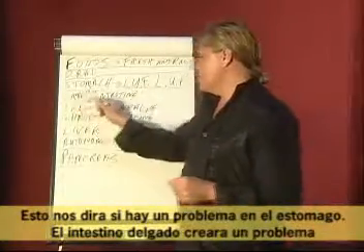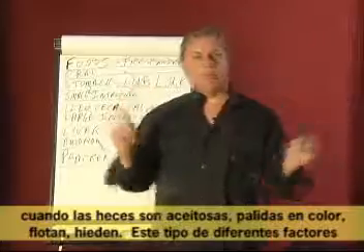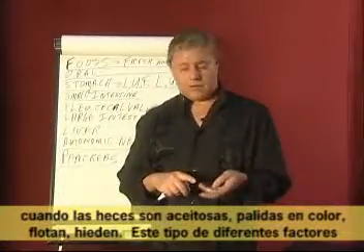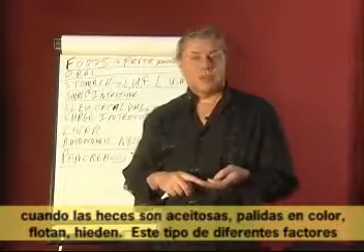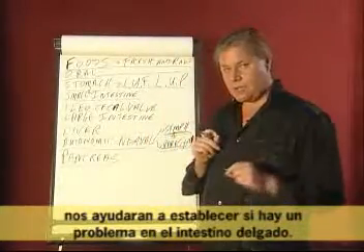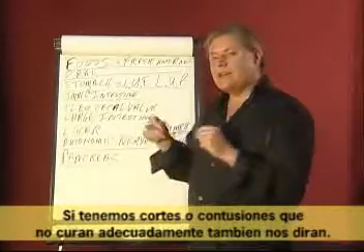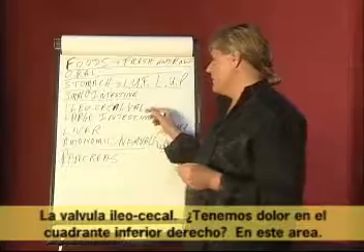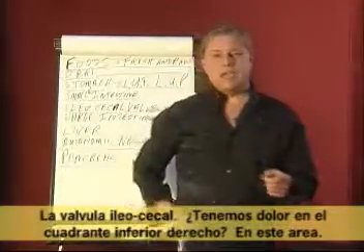The small intestine will create a problem where we will see stools that are oily, light in color, float, and smelly. These different types of things can help tell us that there's a problem in the small intestine. If we have cuts or bruises that don't heal properly, that also tells us something.